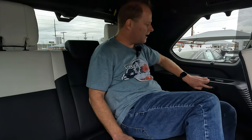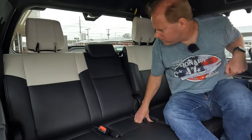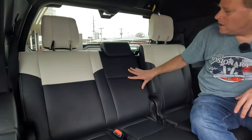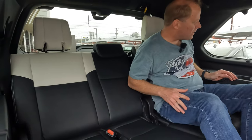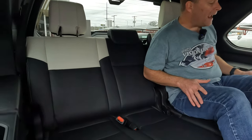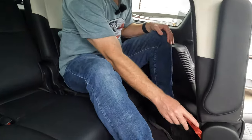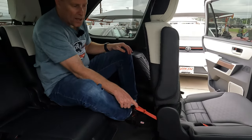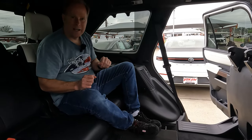You can recline the third-row seats — Kerry can show you the max recline position. There's also a release on the back of the seat, so if the middle-row seat passengers don't let you out, you can use that release and hop right out. A couple of cup holders back here as well.